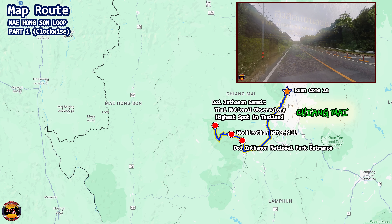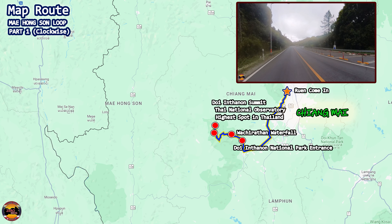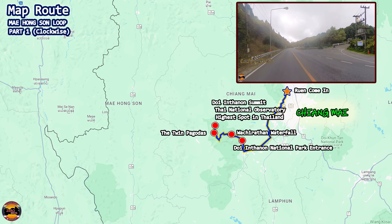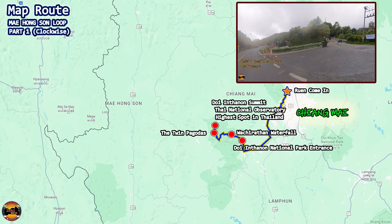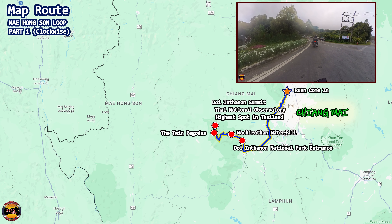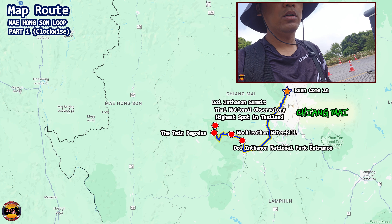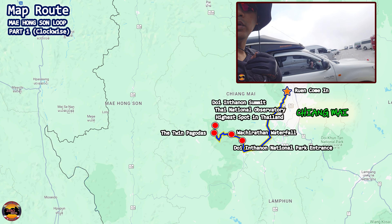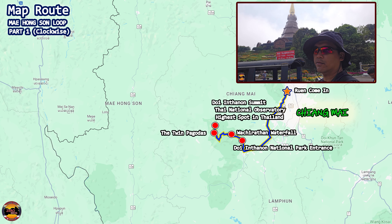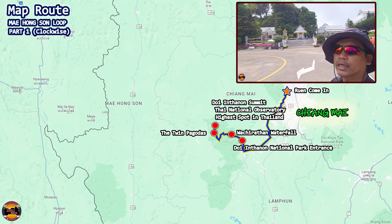After a good hike around the trail and the highest spot of Thailand, it's time to move south to the next stop — the iconic Twin Pagodas here in Doi Inthanon. It seems you can no longer park at the entrance, so you'll have to park at the car park area and walk up or take the free transport shuttle. There's also an entrance fee, so check out episode 22 for information on tickets and parking.